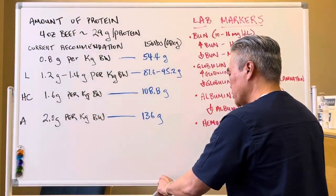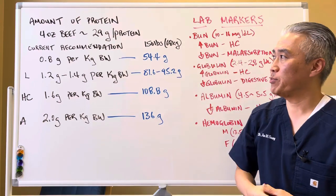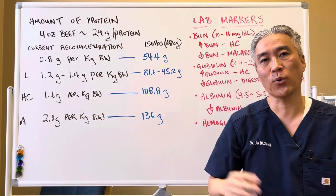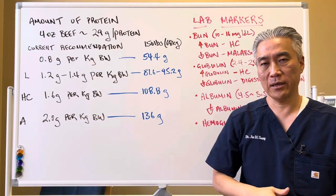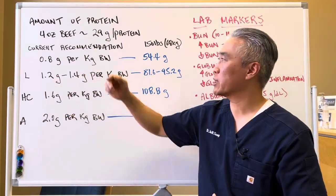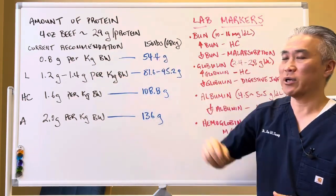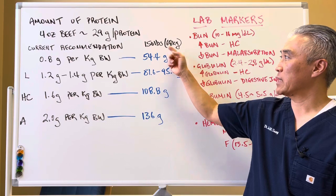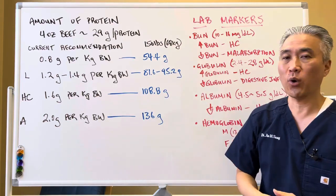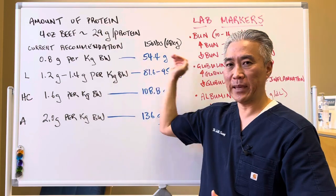How much protein do we really need to take in? If you took high-quality beef, 4 ounces, that's approximately 29 grams of protein. The current recommendation is 0.8 grams per kilogram of body weight. So if you take someone who is 150 pounds — approximately 68 kilograms — you would need to take in 54.4 grams of protein. That is your minimum, basic minimum.